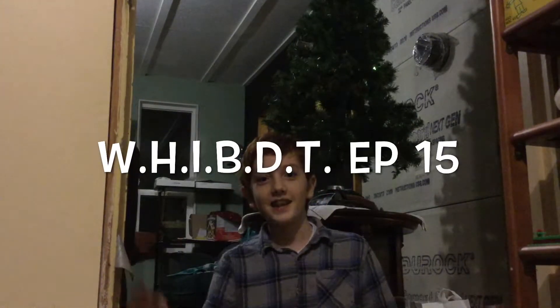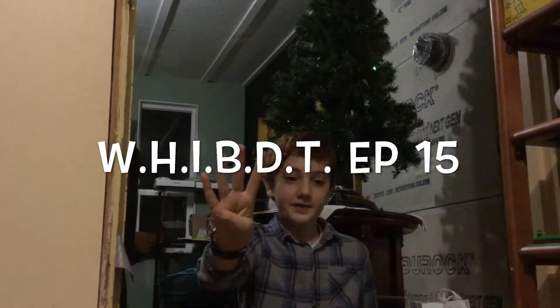Hello and welcome to WHIBDT episode 15. If you don't know what WHIBDT stands for, it stands for 'What Have I Been Doing Today.' But first, I'll recap you with what I did yesterday.